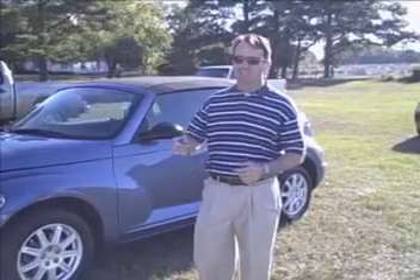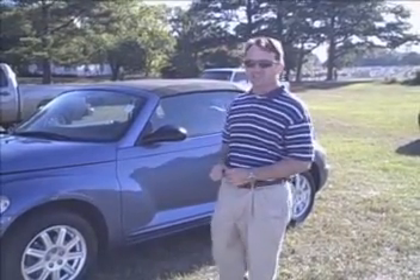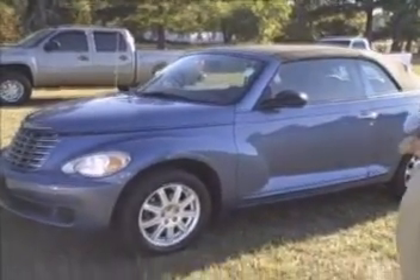Hey guys, I'm Scott Tyner again at Woody Butt Chevrolet. I want to take a minute to show you this 2007 convertible PT Cruiser. This was actually the sales manager's mom's car. She was a non-smoker.